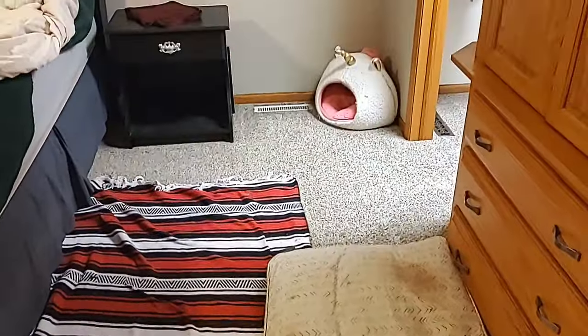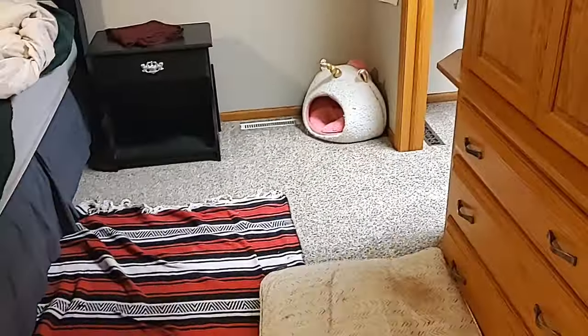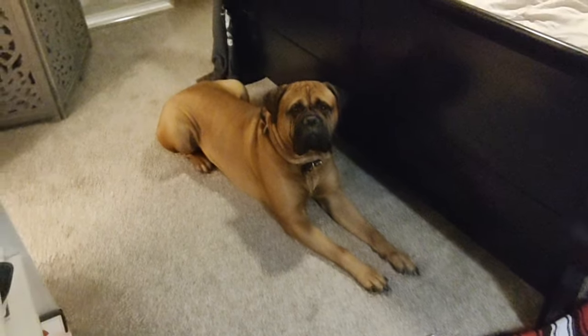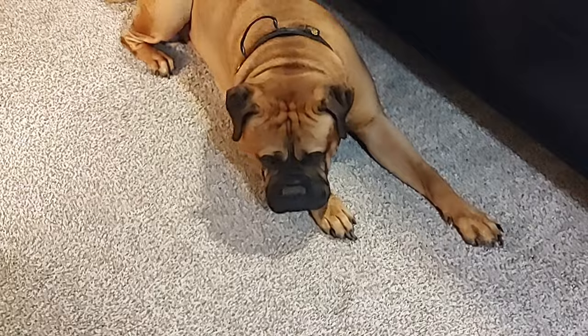Just a quick video on his sleeping situation — that is where this little dog sleeps. In our bedroom, and he'll spend a lot of time during the day in here as well. Thanks for watching.